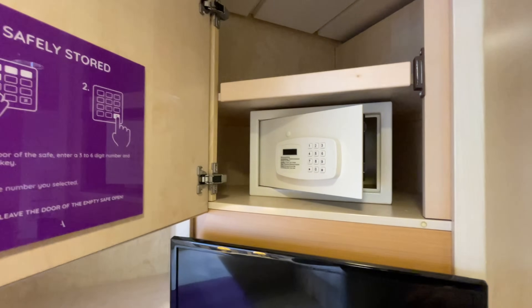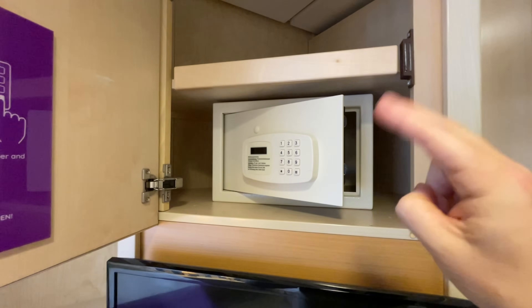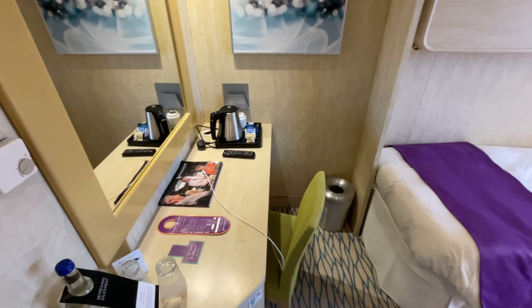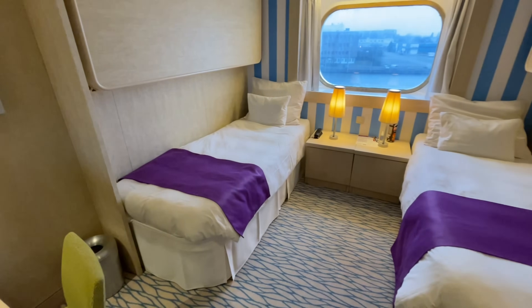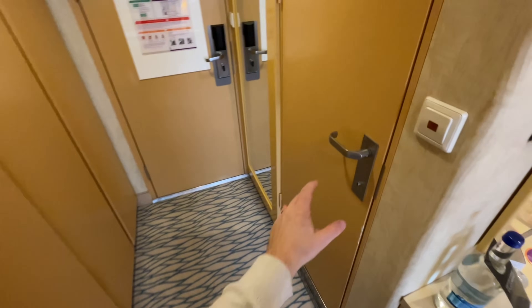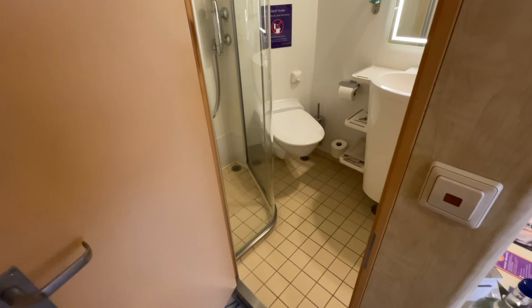Up here all these cupboards — they're almost hidden, aren't they. You've got your safe, which is included in your cruise fare, plus another good sized shelf. That is officially your bedroom area in an ocean view cabin. What do you think?